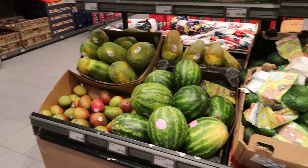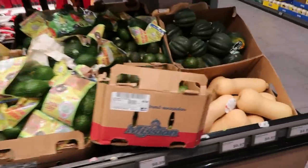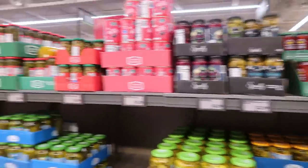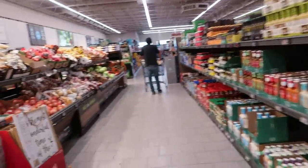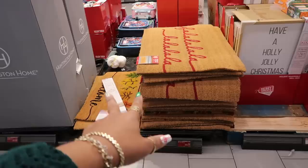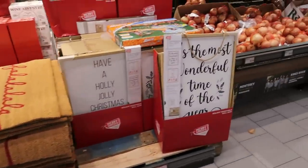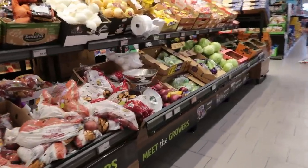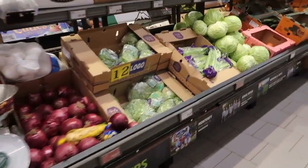Okay, that's it for today at Aldi! I'm just looking at the fruit to see if I want to pick anything up. I'm going to get out of here — I hope you enjoyed this walk-through. Don't forget to hit that subscribe button. They also had some doormats back here. Hit subscribe and I'll talk to you guys soon — bye!